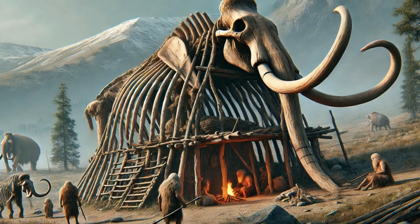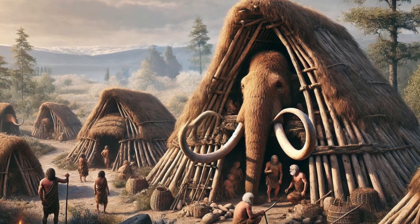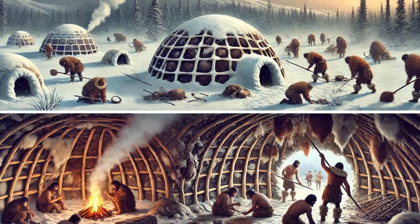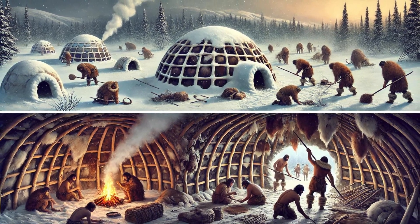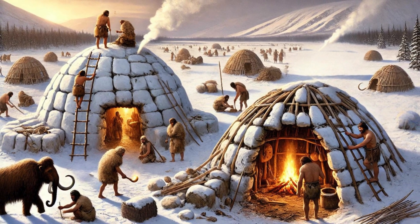One of the most interesting aspects of Stone Age construction is the use of mammoth bones. In Eastern Europe, remains of homes made from mammoth bones and tusks have been discovered. These bones formed the framework, which was then covered with hides and earth. This not only provided sturdy shelter, but also utilized available resources efficiently.